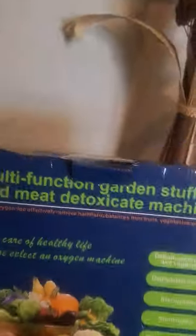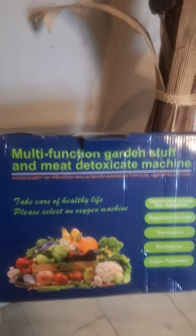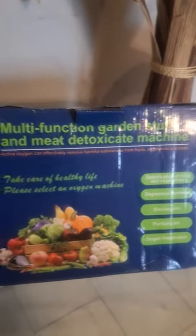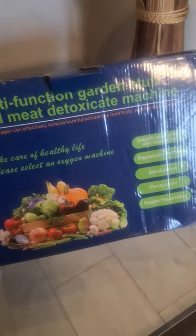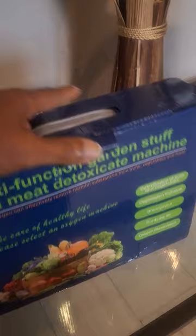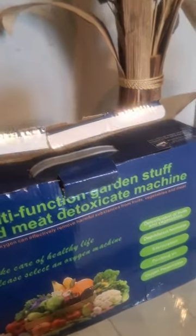It comes in a box like this, and when I send them to you I will order and drop ship them to you, so you don't have to worry about coming and picking them up and all that stuff.